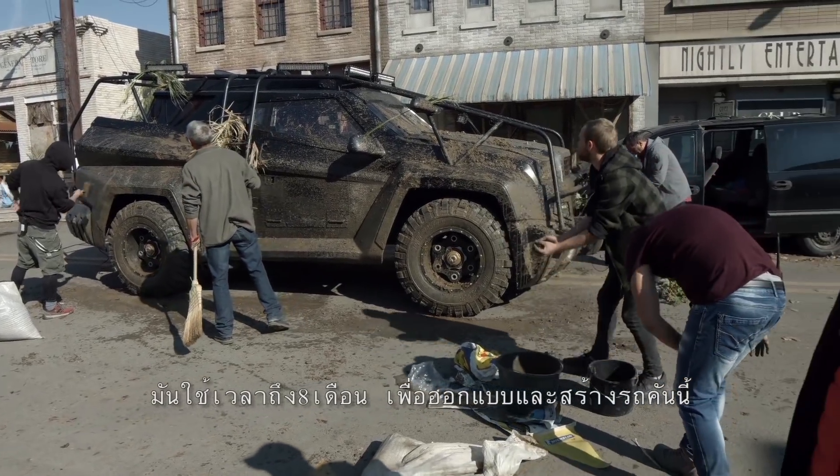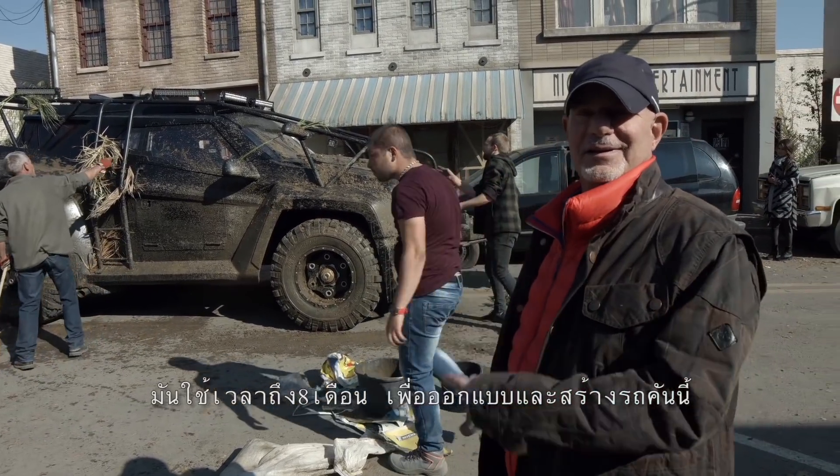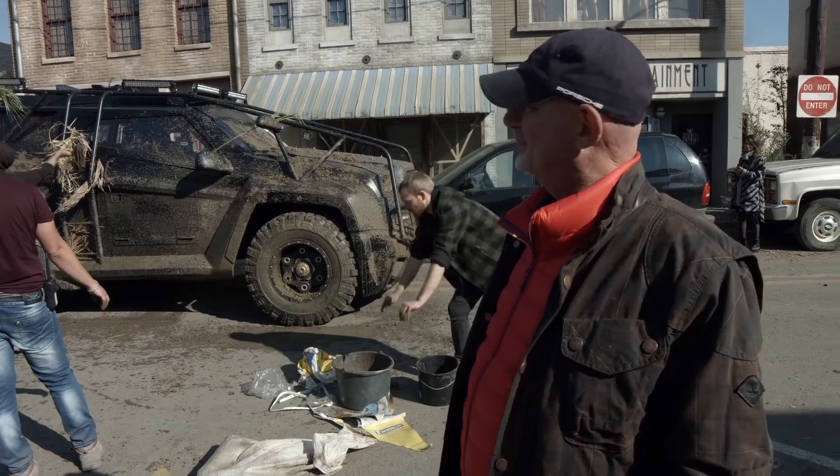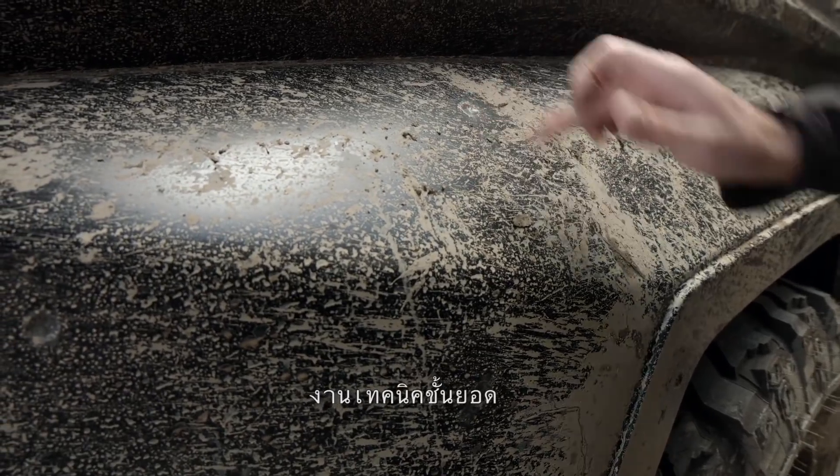I spent eight months designing it and building it, and now it's my supreme pleasure to screw it all up. Highly technical.